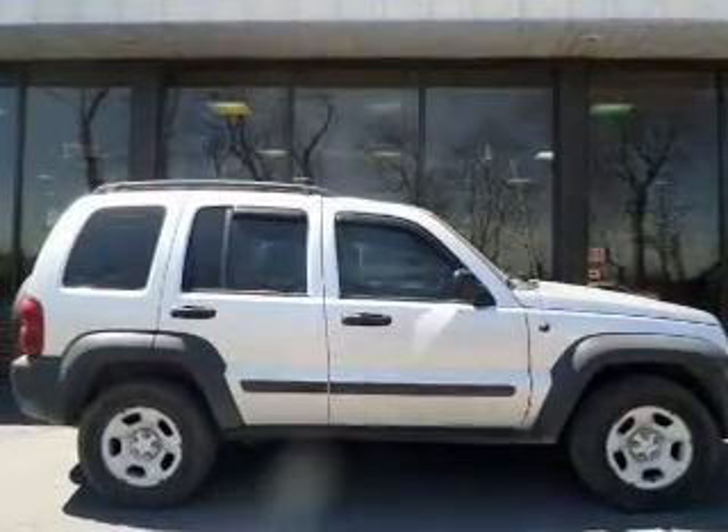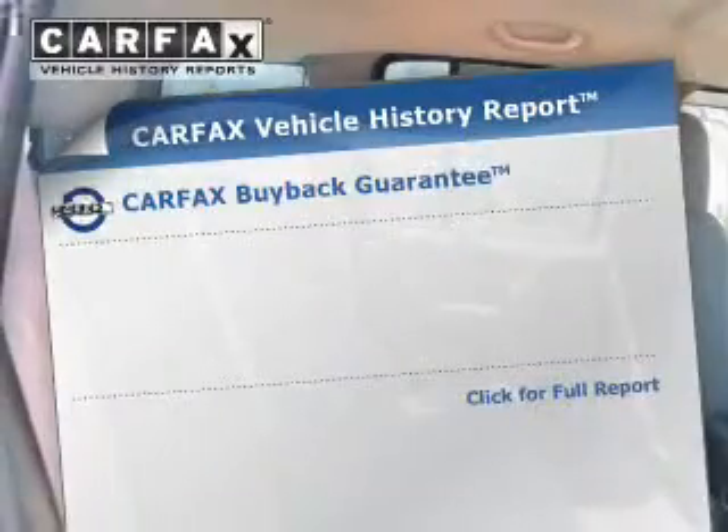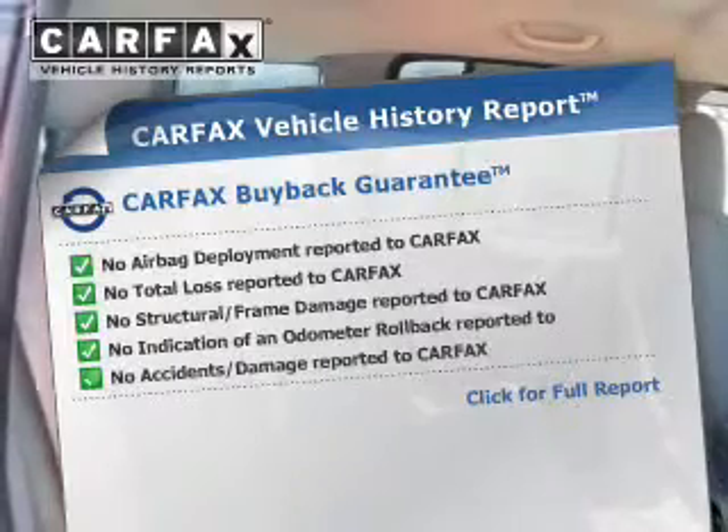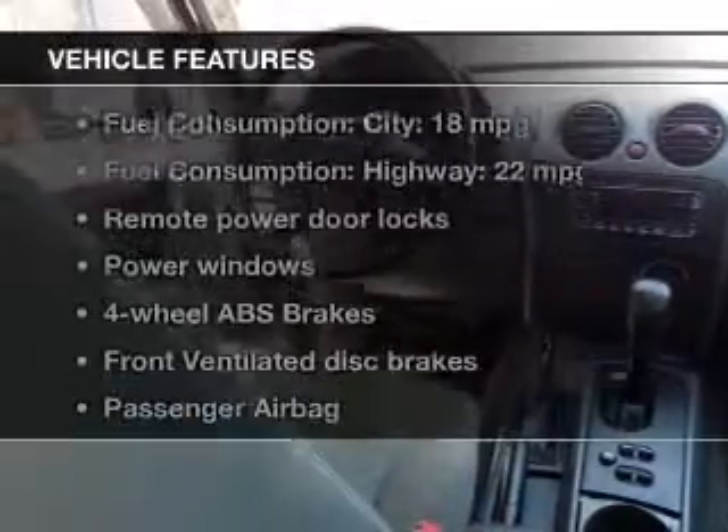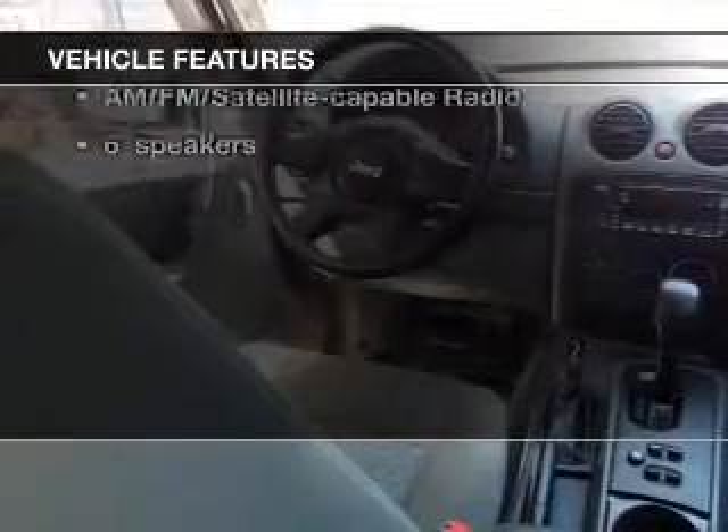Premium wheels give a more luxurious look. The anti-lock braking system will help deliver you safely to your destination. An included Carfax Vehicle History Report allows you to purchase with confidence and the knowledge that your buy was a smart choice. Plus, enjoy these notable features that are included in this vehicle.